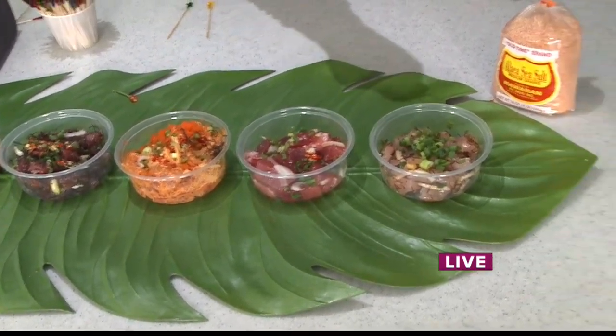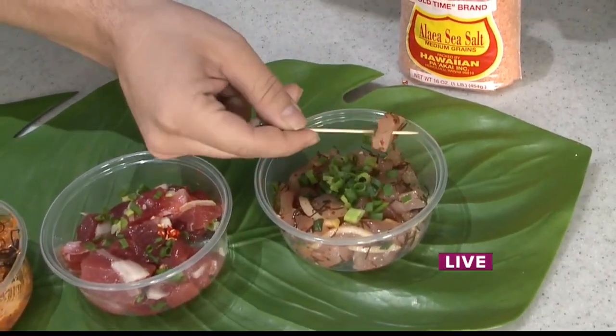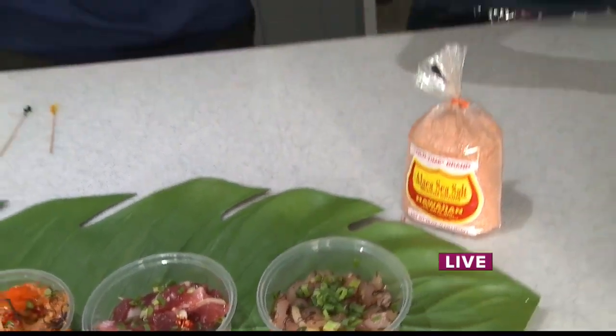And you said this one is the marlin? Kajiki, yes. Let's try this one right here. Kind of in the middle of all of them, in a way. Different taste as well. You definitely have options here.